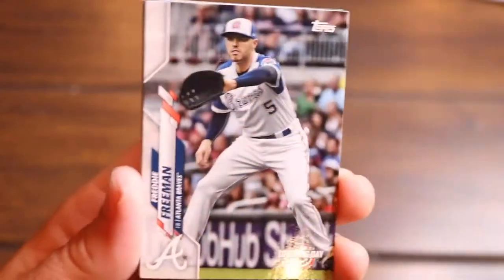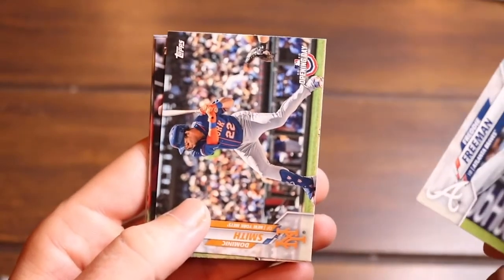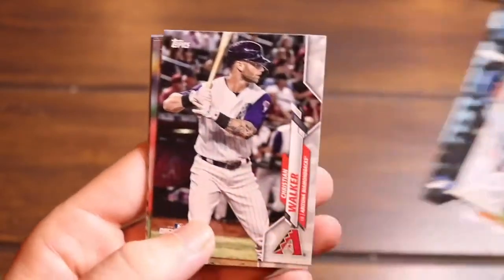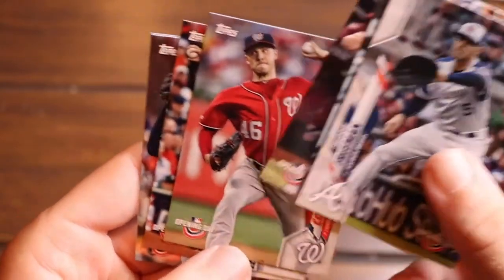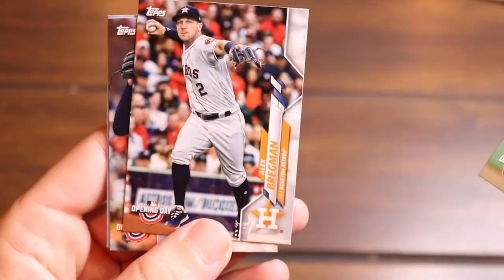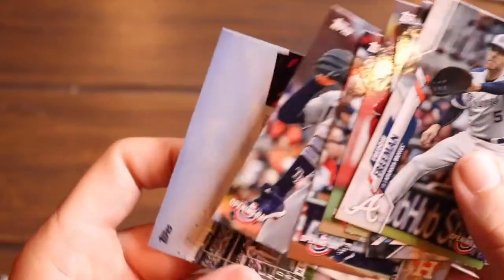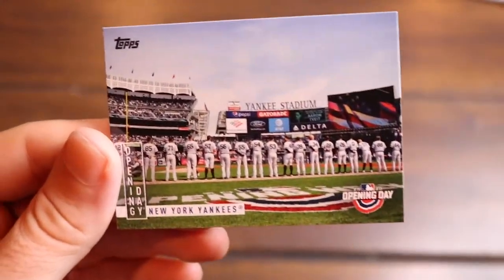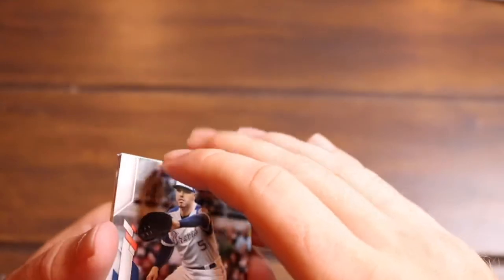Don't you change that channel — I see you trying! Freddie Freeman, Dominic Smith, Christian Walker, Patrick Corbin, Alex Bregman, Tyler Glasnow, and the New York Yankees — classic Yankee Stadium. Another great shot with the players lined up on Opening Day.